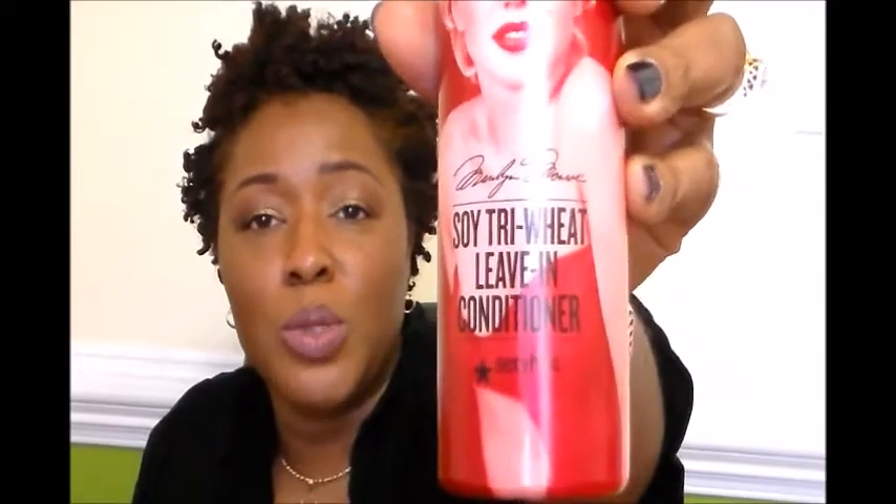Hi my dolls, how are you today? I hope everybody is fabulous. I bought my reading glasses so that I can read the bag, because I can't read this joker at all. What I have today is a limited edition bottle — it's Soy Tri-Wheat Leave-In Conditioner, and it doesn't normally come in this bottle. I got this when I got my hair cut back in November.